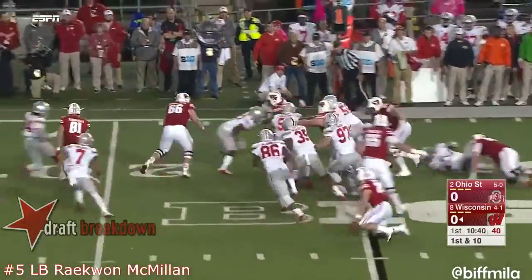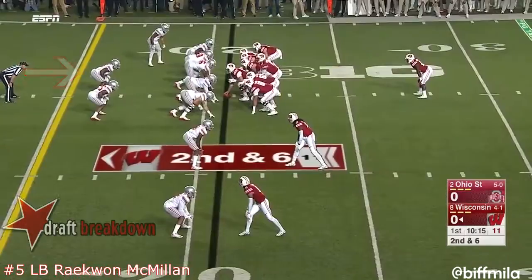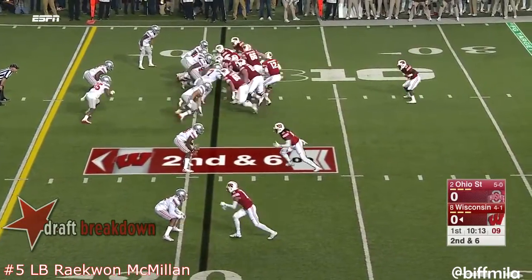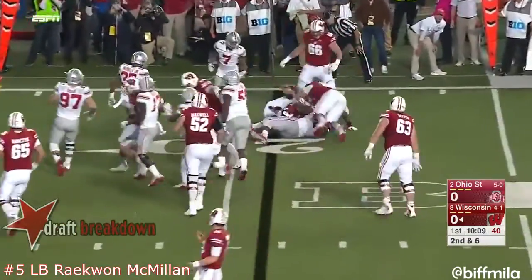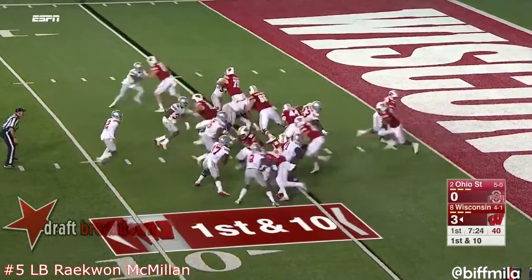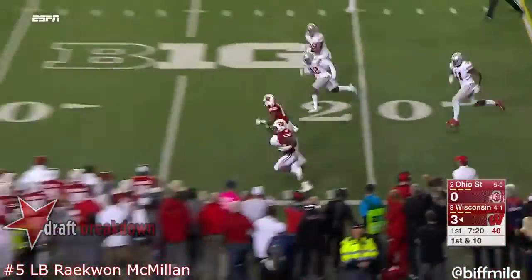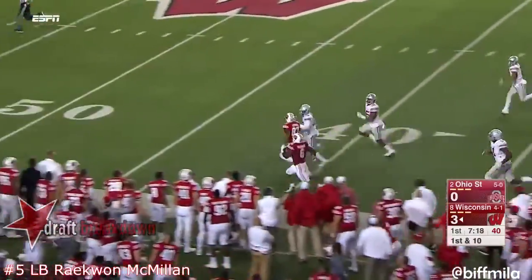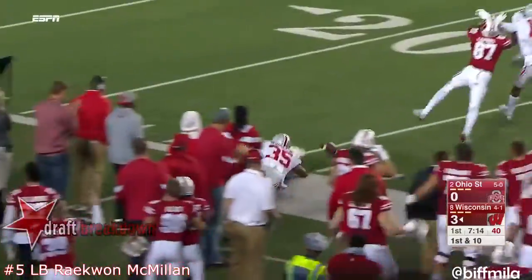Clement again shows some patience, picks his way on the right side and earns about four yards. He's now spelled by Darre Ogunwale, who gets the pitch and runs right into a wall of defenders. Pre-snap they see it. This is Clement running left.